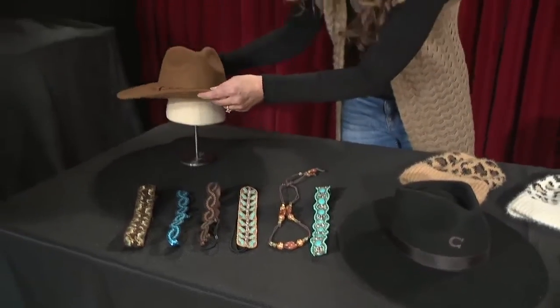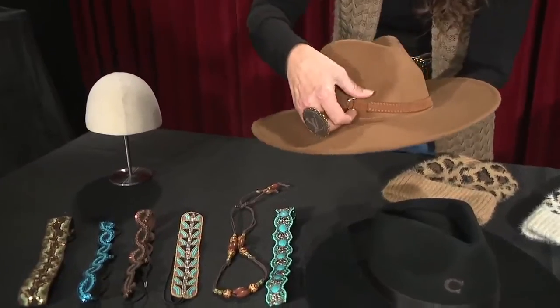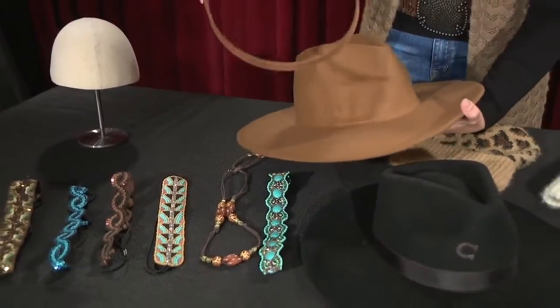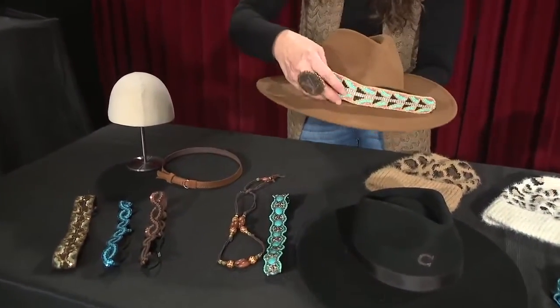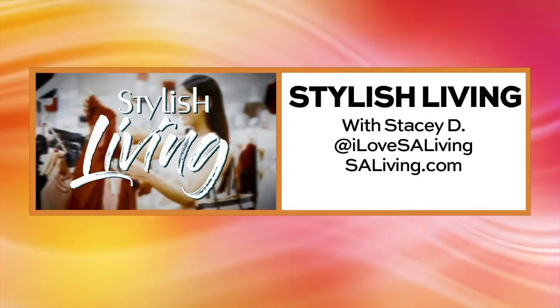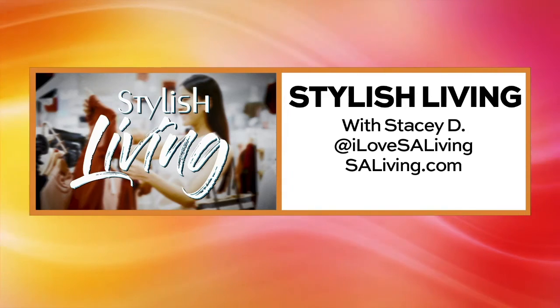Some of them — like this brown hat — already have the belt on it, it comes with the belt, but these can be removed. You can look at the western stores too; a lot of western stores will also have these little headbands. If you would like to know more or connect with Stacy, you can find her at I Love SA Living on social media and EssayLiving.com for more information.